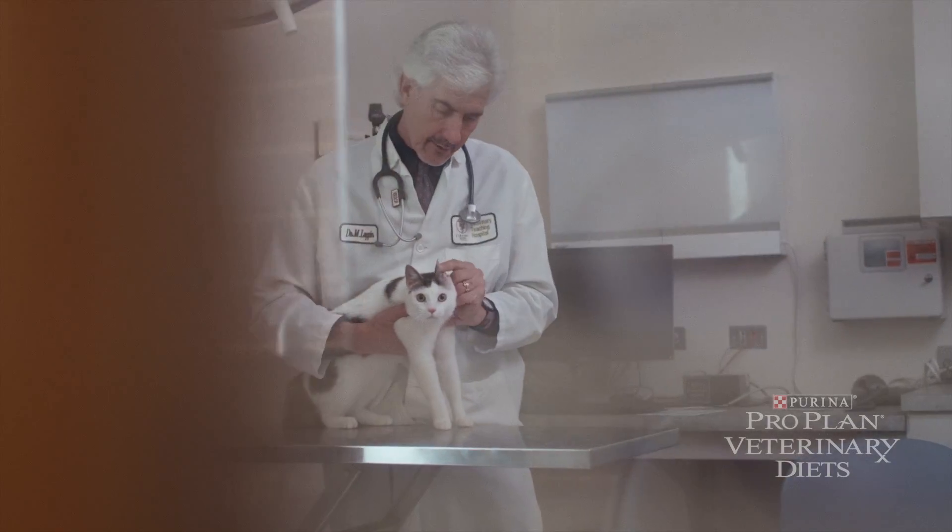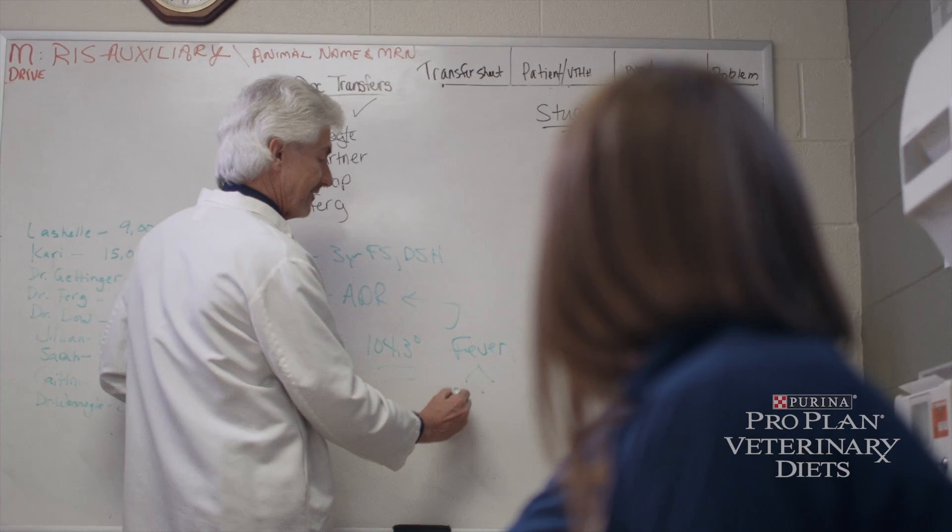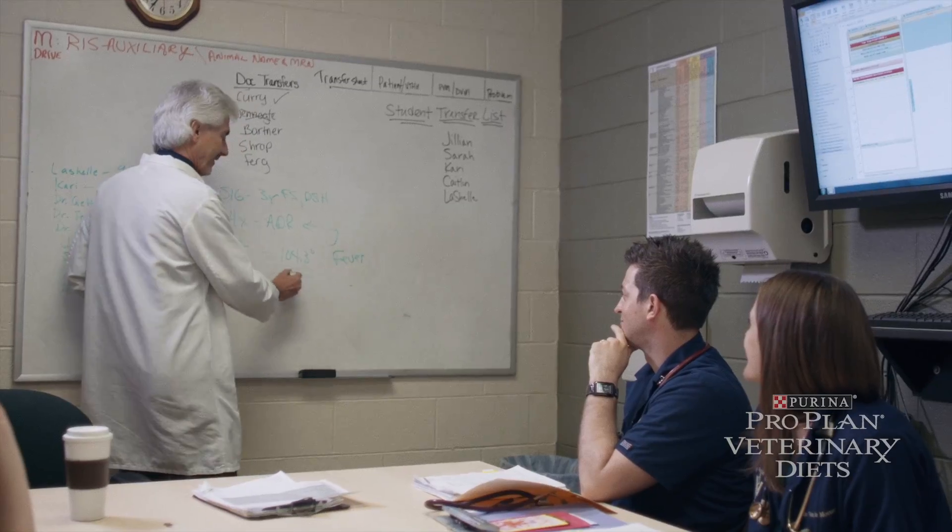They wanted to know if I felt that there was something we could do with Fortiflora in cats. That was an easy yes for me.